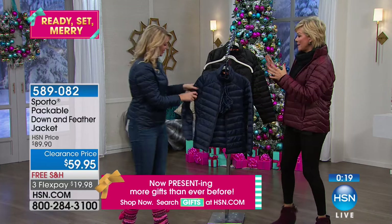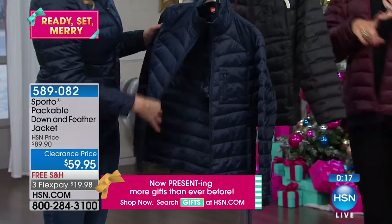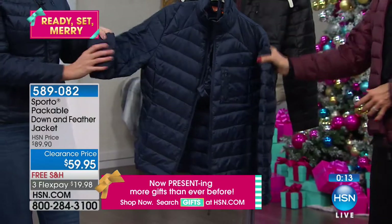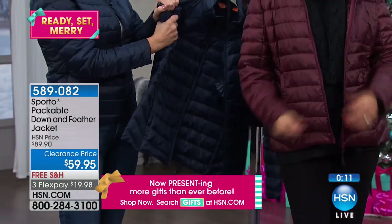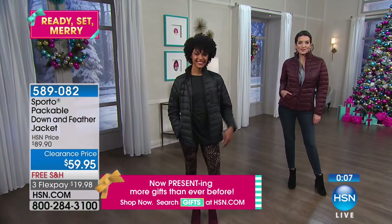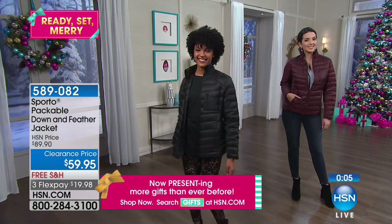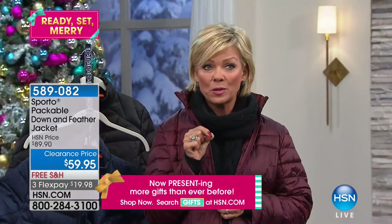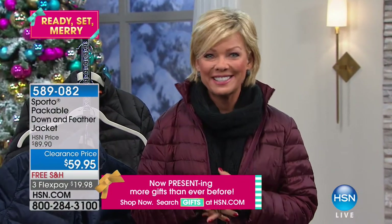I love hearing that. The black is last and final call — extra small through 3X is what we have in the packable jacket. Just dozens here. The black, the navy blue, and I am so partial to this wine — it has a bit of a sheen to it. It's beautiful. Item 589-082. We're going to take a quick time out. We have so much more from Sporto, including the boots I'm wearing that I love. Stay with us.